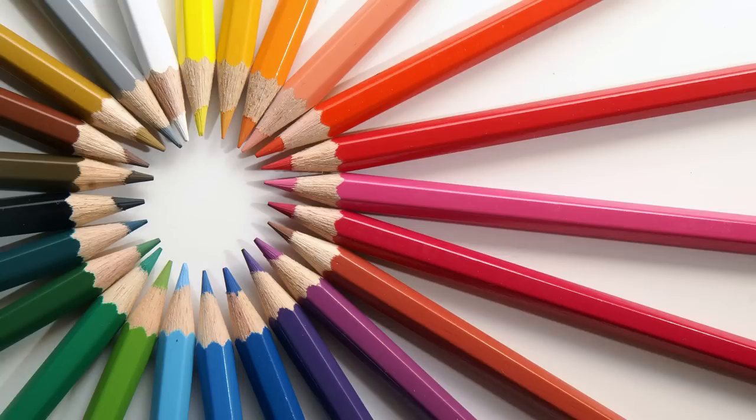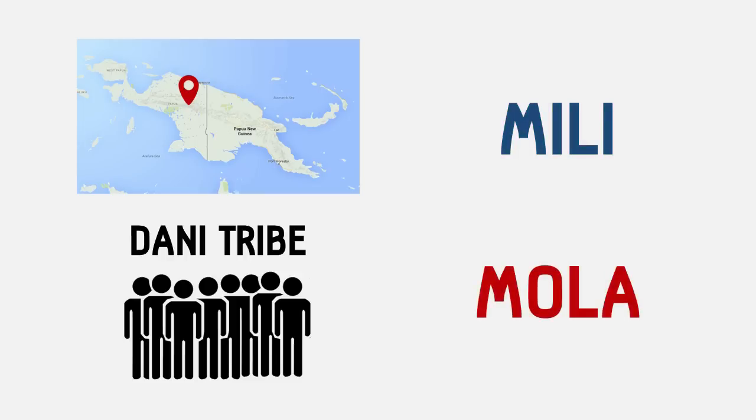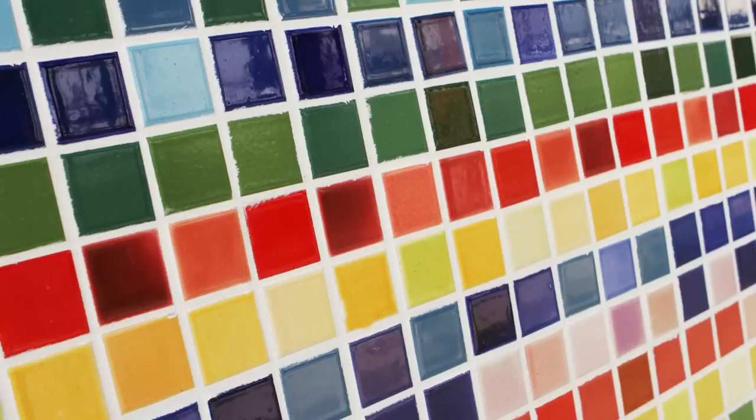Even fundamental things like color can be seen differently. For example, the Dani tribe in Western New Guinea only used two terms to describe all colors. 'Mili' represents cool dark shades such as black, green, and blue, whereas 'mola' represents warm light shades such as red, yellow, and white. This lack of descriptive variety consequently made them worse at remembering colors when compared to English speakers.